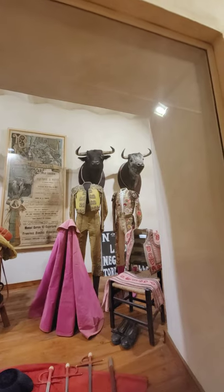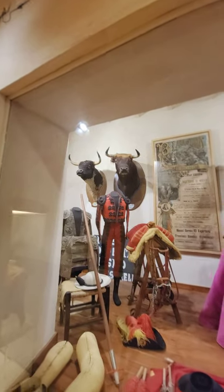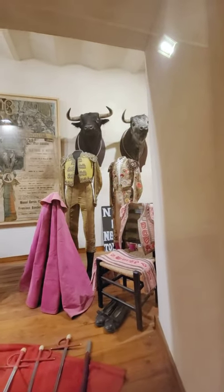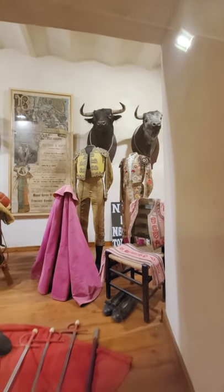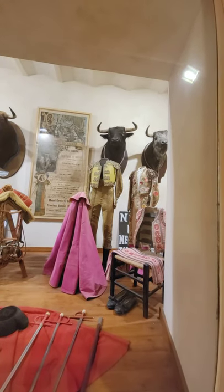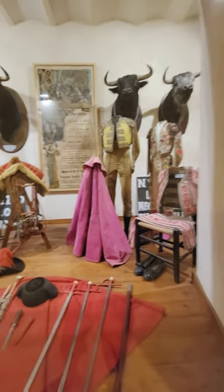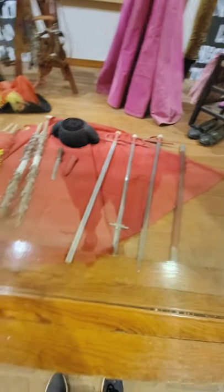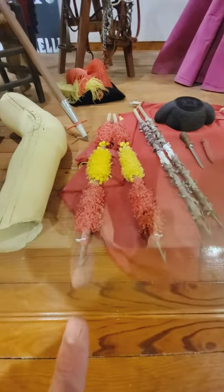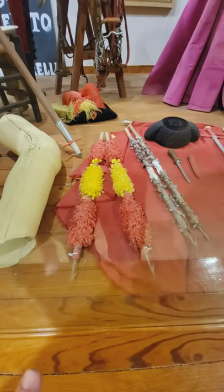Here are some of the bulls that I guess didn't fare too well in the fight. And here are the actual outfits worn by the matador. People back then were a lot smaller — these are adult-sized uniforms from the 1500s. Here is the cape, and here are the different swords that the matador would use. These are really designed to just get the bull riled up and get the crowd started.